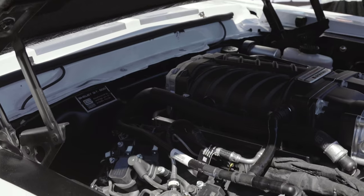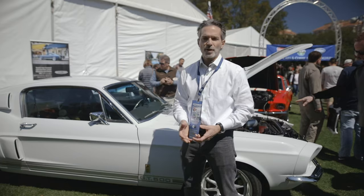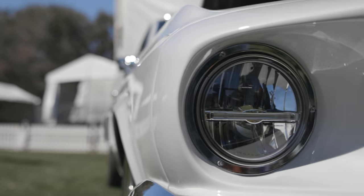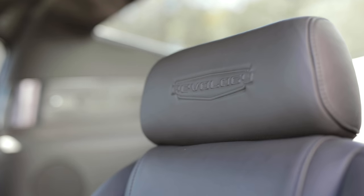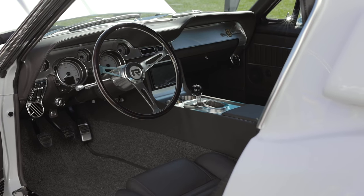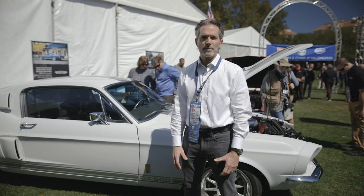We use current production engines, transmissions, and the drivelines are modern. The electrical system is all modern, along with all of the comfort and convenience amenities you would expect on a modern car — like power windows, power door locks, and remote keyless entry. All of the cars that we build are built on the same platform.